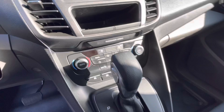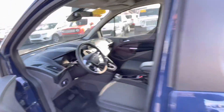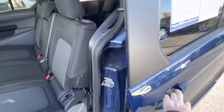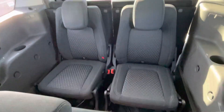Climate controls, your shifter, two USB chargers and 12 volt. Sliding door. Here's the back seat, and then your third row seating back here.